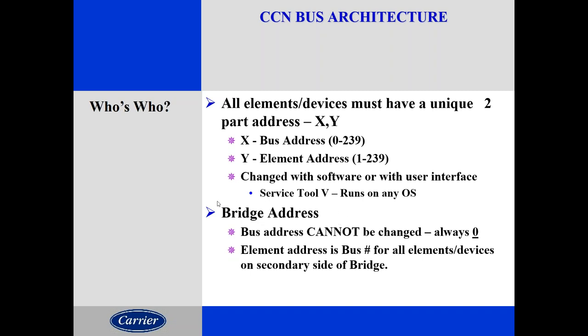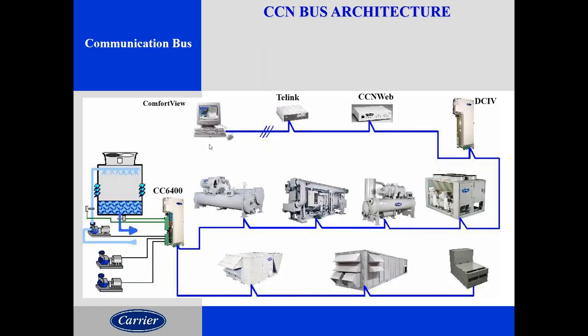A bridge creates a secondary bus and must be attached to bus zero. The element address of that bridge creates the secondary bus number. So if we had a bridge at 0,7, it would have a bus coming out of it at 7,1 through 239. All bridges are on bus zero, but they create secondary buses with several other elements. Most buildings just have one bus — bus zero. Every CCN has a bus zero as its primary bus. You get into larger complexes that do have several buses, but bus zero is the primary and most buildings only have that.